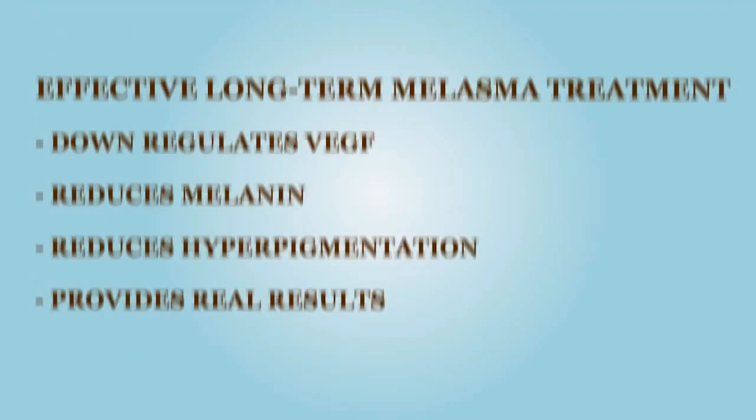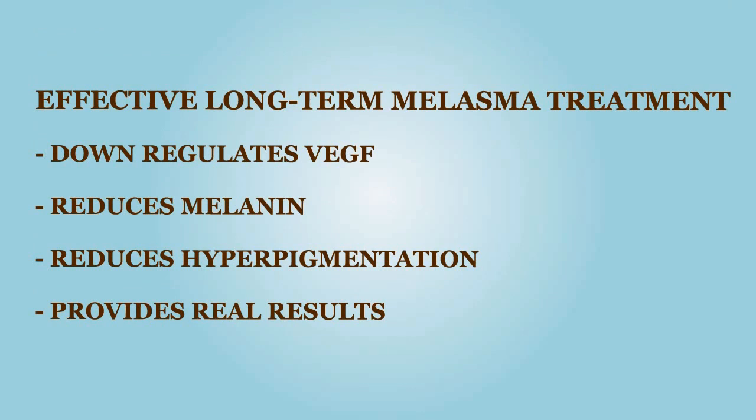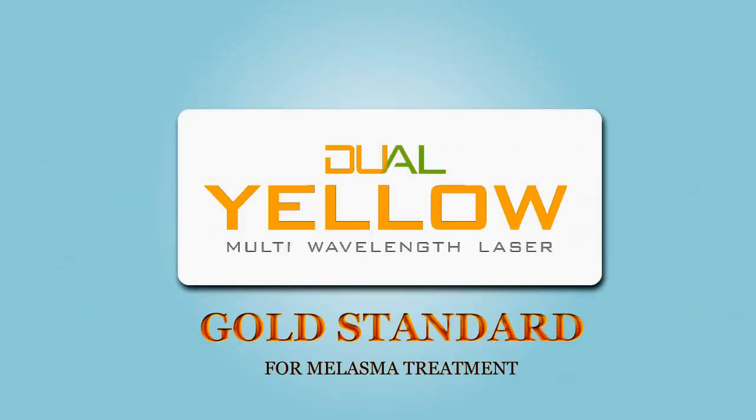The proof is conclusive. Currently, the only laser on the market with FEM is the dual yellow multi-wavelength laser.